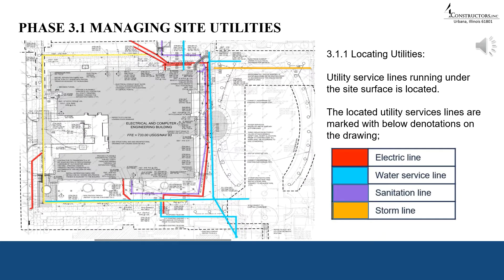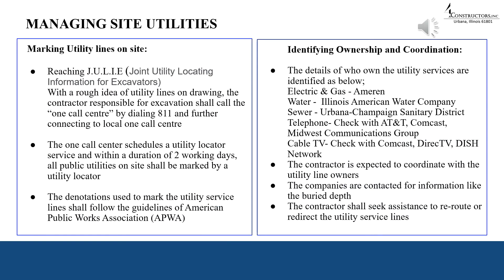The first thing we do on site is to mark the existing utilities. We took the drawings and color-coded them: red indicates electricity lines, blue or cyan indicates water service lines, followed by sanitation lines and storm lines. The contractor responsible for excavation called the on-call center by dialing 811, connecting to the local one-call center. They scheduled a utility locator service and within two working days all public utilities on the site were marked, following the guidelines of the American Public Works Association.